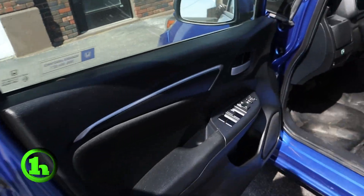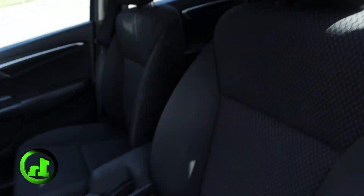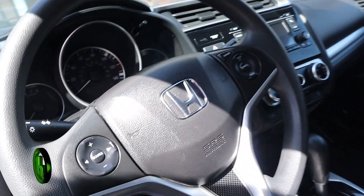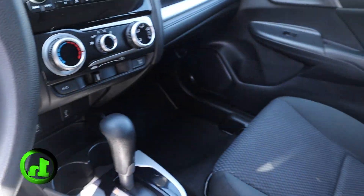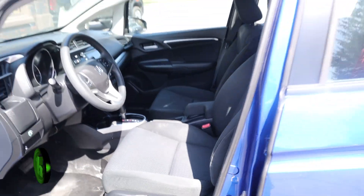This is an automatic. It's got power windows, power locks. It's got a nice stereo in it with a CD player. It's got steering wheel mounted controls. We'll stick our head in the back here.